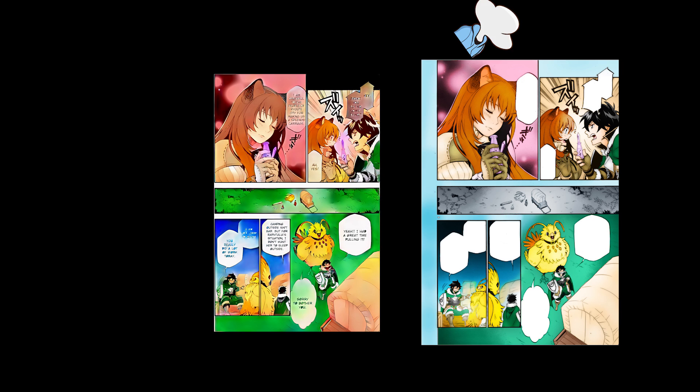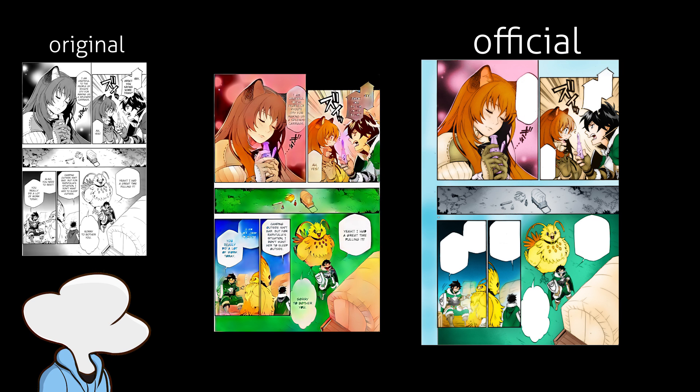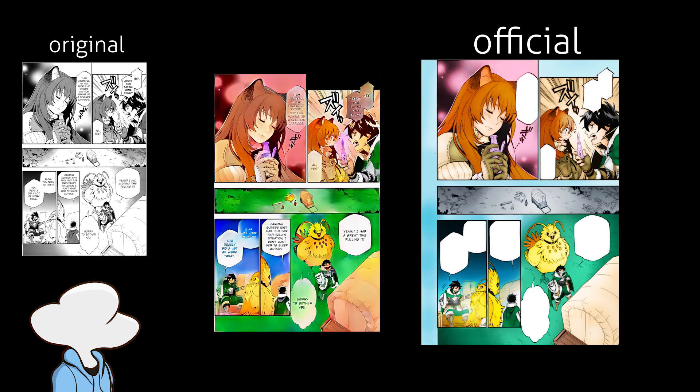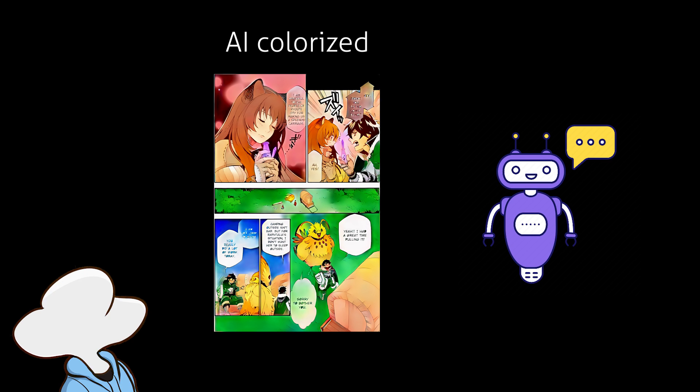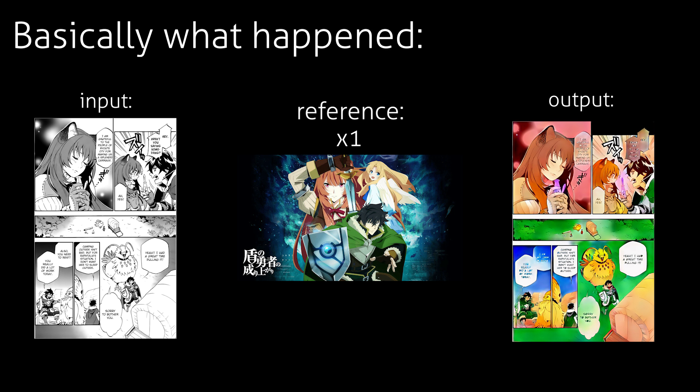Pop quiz! Which one of these looks better? Ding dong! This one of course, because it is officially made by the manga team and it probably took some time for them to color in the details. However, this one here is painted by an AI, and this AI can generate the entire color for a scene using only one reference, and it doesn't even need to be similar to the scene, which is crazy.